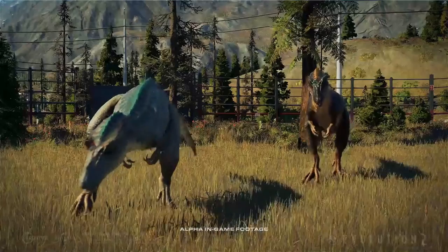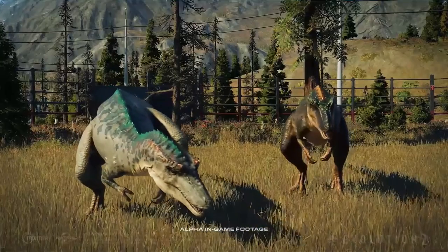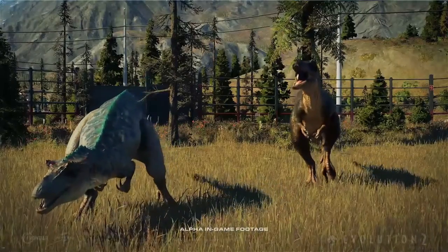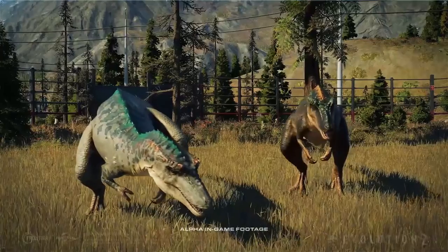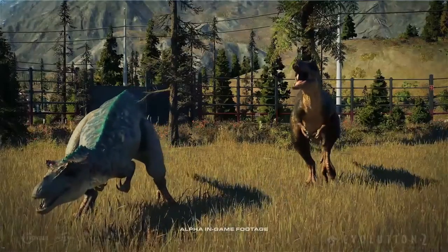This one has different colors from the previous but the other one still looks the same. The one on the right has darker colors and bright patterns. I think the pattern colors are opposite to the other one, and it looks like they were hunting for food.